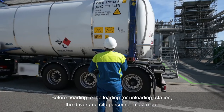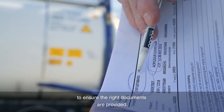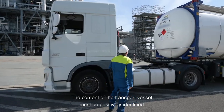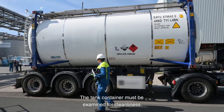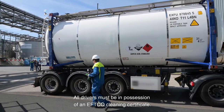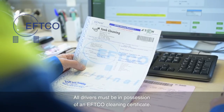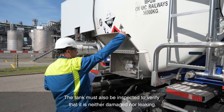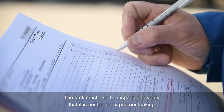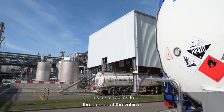Before heading to the loading station, the driver and site personnel must meet to ensure the right documents are provided. The content of the transport vessel must be positively identified. The tank container must be examined for cleanliness, and all drivers must be in possession of an EFTCO cleaning certificate. The tank must also be inspected to verify that it is neither damaged nor leaking, and all containers must be free of contamination, including the outside of the vehicle.